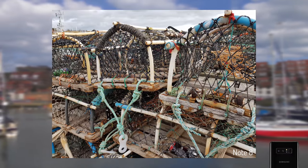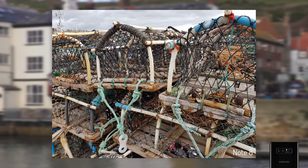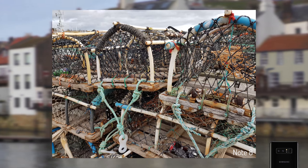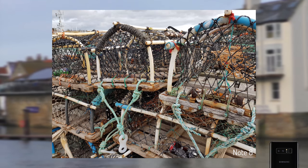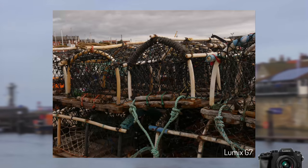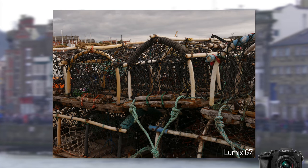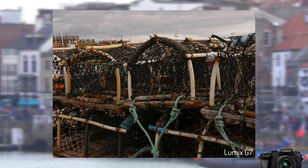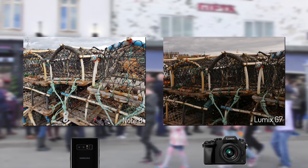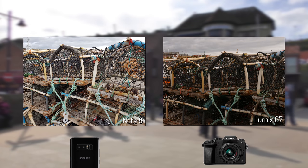Let's check out the close-up credentials of these two shooters. With this lobster trap, the Note 8 has managed to capture all the intricate detail of the nets — wood beams include all the little woodwork detail and the ropes look nicely worn — though it has been exposed more extensively than the real-life scene. The G7 shows just how dark the scene actually was, resulting in a dingy, black-rich image that doesn't look as appealing, with frames appearing yellow rather than bleached white. Side by side it's almost night and day — an easy winner in this round in favour of the Note 8.